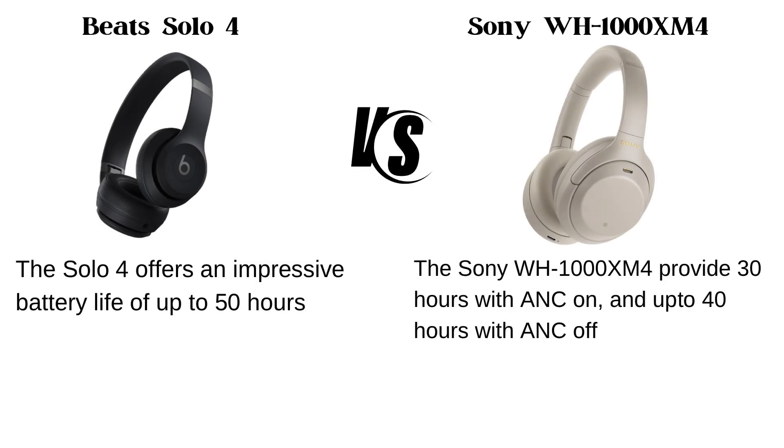Battery life. The Beats Solo 4 offers an impressive battery life of up to 50 hours, while the Sony WH-1000XM4 provides 30 hours with ANC on and up to 40 hours with ANC off.